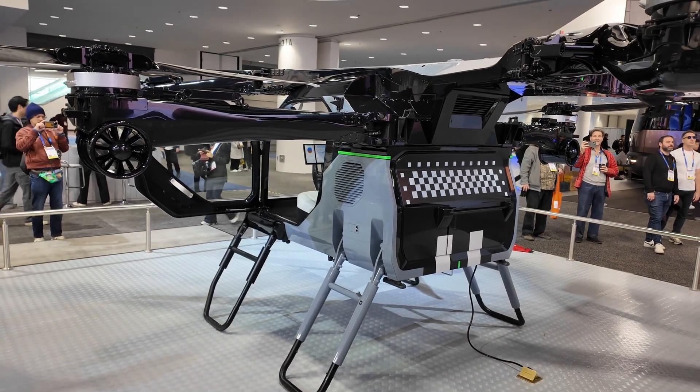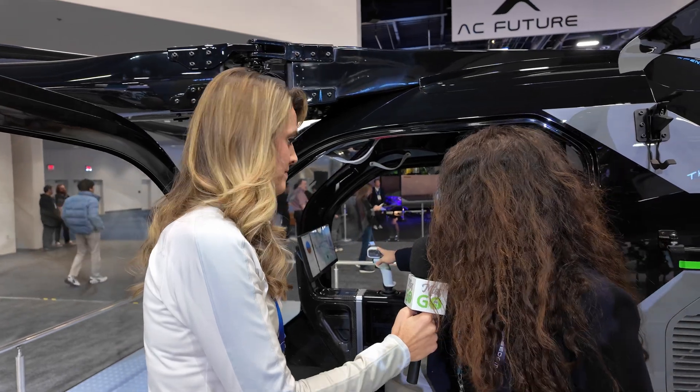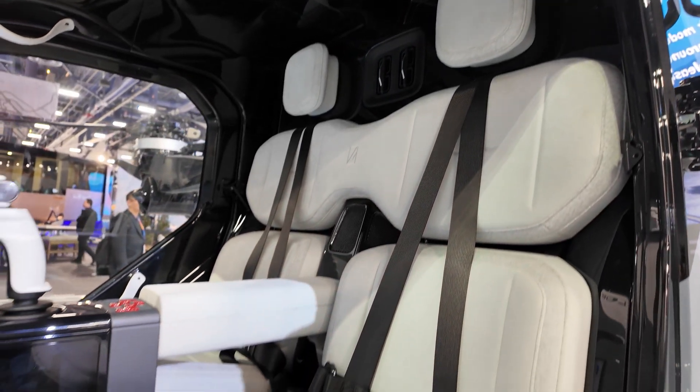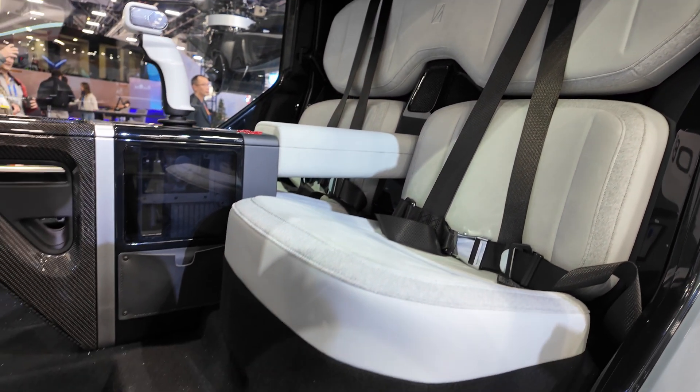In manual control mode, you sit inside and use the single joystick — pull forward, backward, up. It's very easy. We have guests come to our headquarters to experience the simulator room, and it only takes a few minutes to get the hang of it.